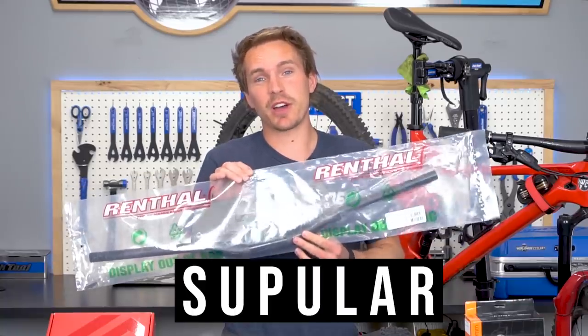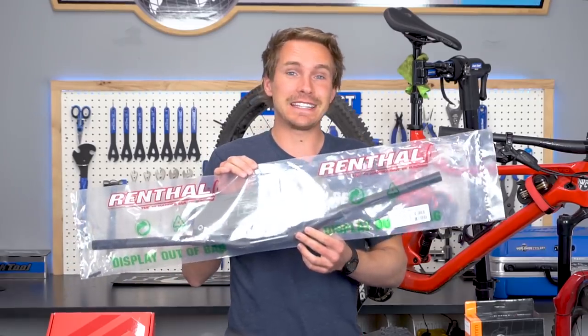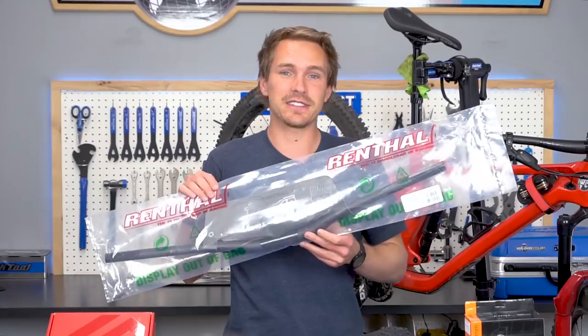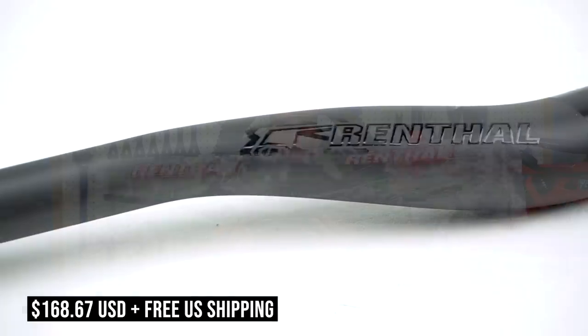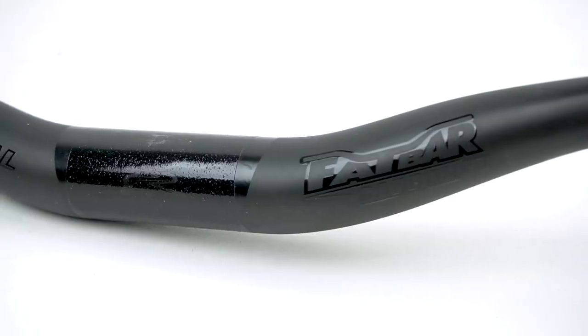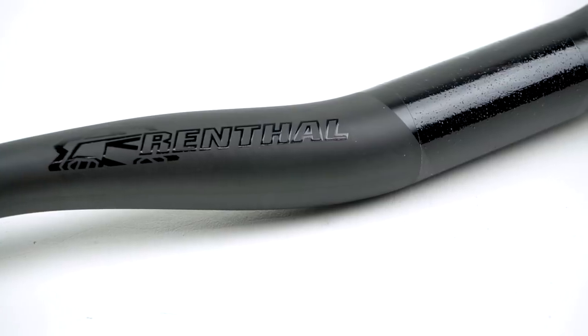A super product for April 2019 — the Renthal Fat Bar Carbon Stealth. These are a limited edition run and they come in 31.8 and 35 millimeter clamp diameters, 169 bucks. Typically Renthal bars have a lot more color — that bronzy gold color that's on all their stuff — but these are stealth black and they look awesome, as you can see on this bike right here. 225 grams, five degree upsweep, seven degree backsweep — awesome handlebars that are definitely going to run out soon, selling fast.